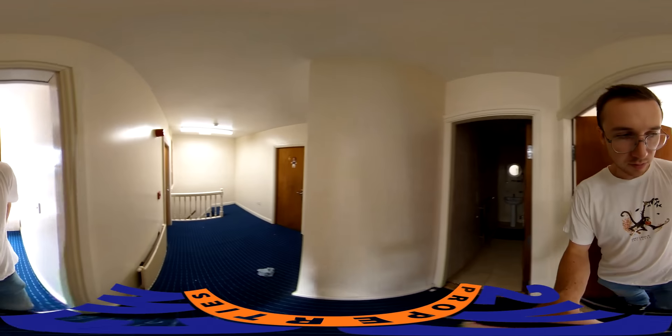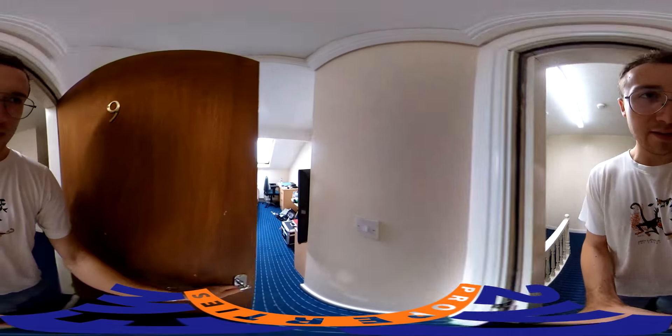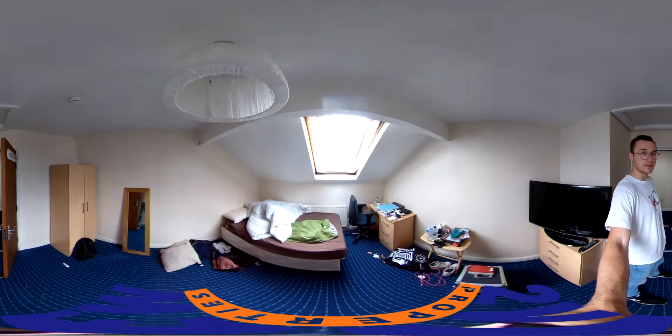This room will come with a mattress — we just had a new one ordered and replaced. And finally, room nine here.